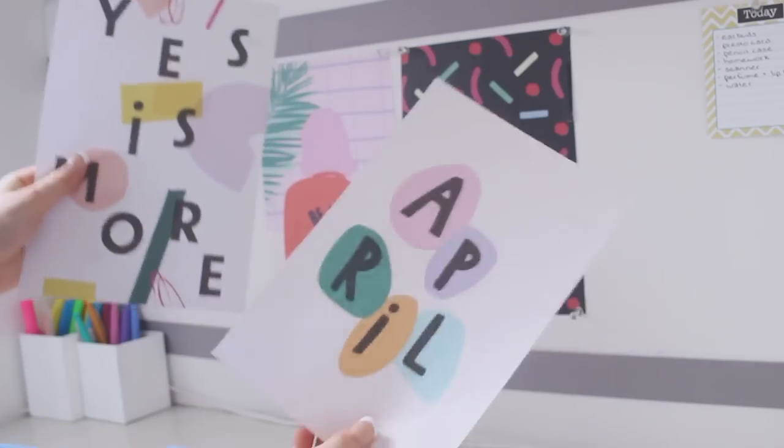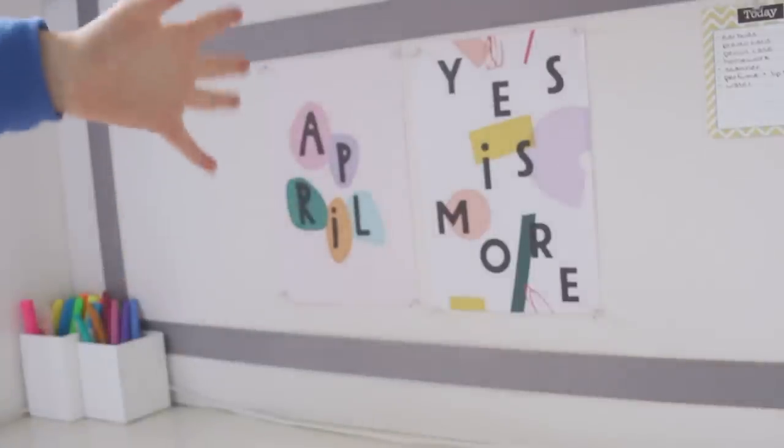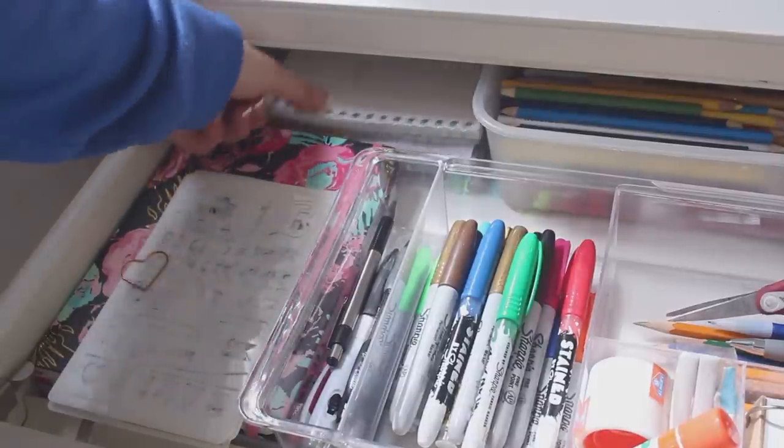I'm going to try and find the one for April — here are the two for April, and I'm going to switch these out instead of the March ones. There we go — now I have my new April things on there. Now everything is right in the world. This is the last thing I'm going to show you guys.